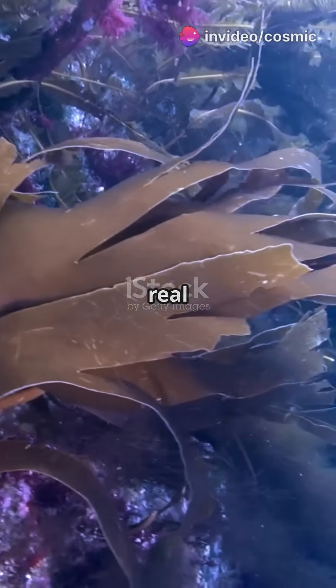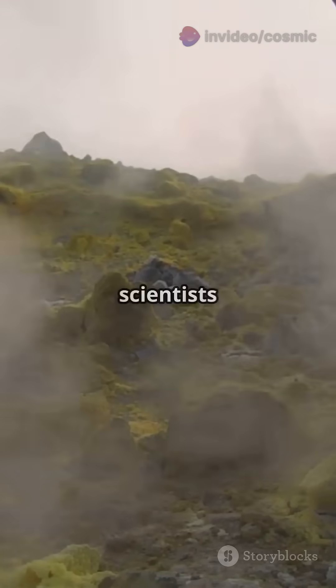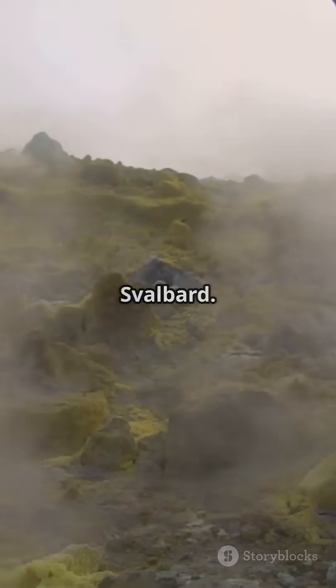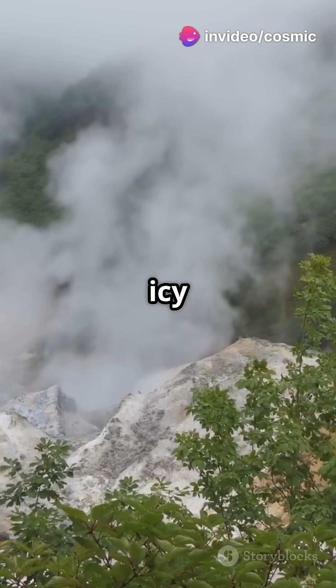Everybody's looking for hidden treasures, but the real gems are found deep in the Arctic Ocean. Meet the black smokers! In 2021, scientists hit the jackpot on the Knipovic Ridge nestled between Greenland and Svalbard. They discovered the Jotul hydrothermal vent field, the first of its kind in this icy expanse.